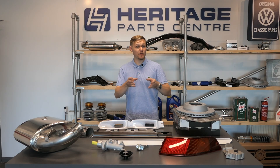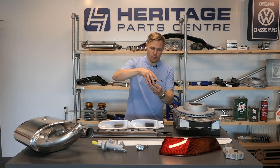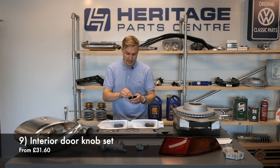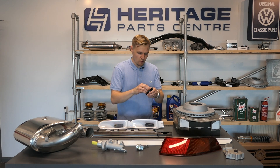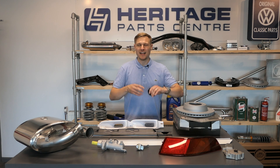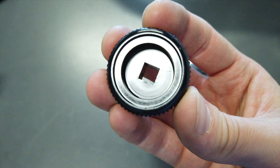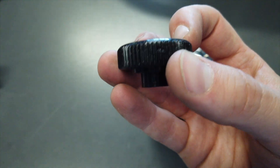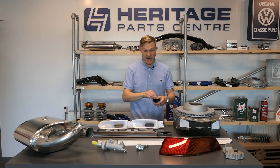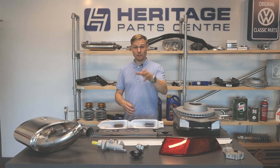To finish, a couple of bits to lift the interior. We've got the interior door knob set. From the factory 30 years ago these were plastic, which can snap over time, and for a car that's otherwise so well put together, it kind of looks and feels a little bit cheap. This option here — £31 in black anodised aluminium with a chrome cap — in my opinion looks better and feels better, and it's super easy and quick to fit.